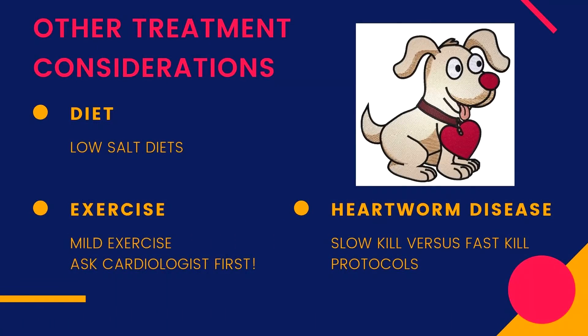In addition to drug therapy, dogs with heart failure should not be fed salty foods, and low-salt diets may be used to limit salt intake. Although strenuous exercise should be avoided, mild exercise may be done based on the guidelines from a veterinary cardiologist. If heartworm disease is present, a treatment protocol can be established once the patient is stable.